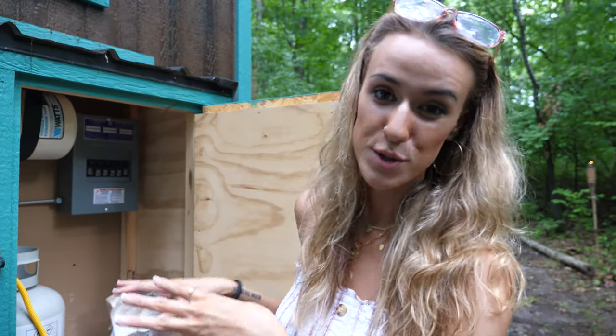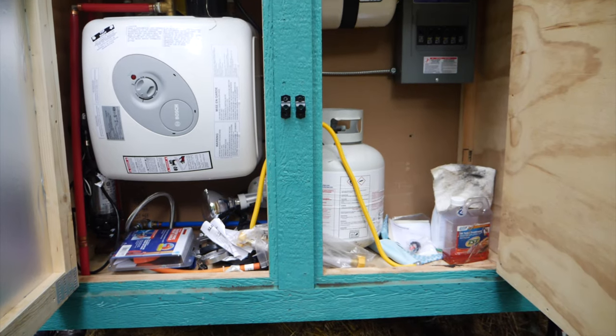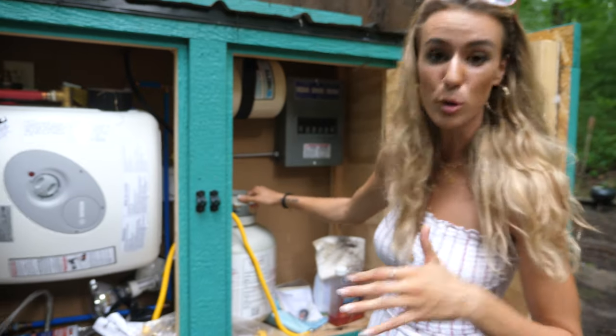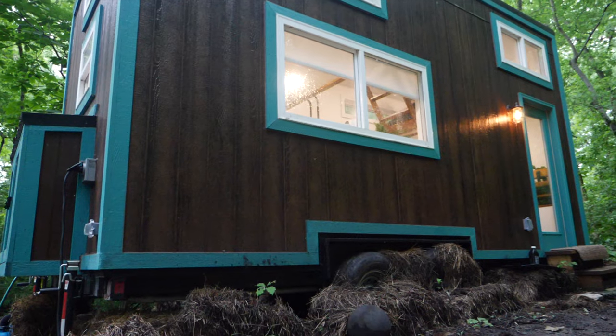This area usually isn't my favorite thing about a tiny home, but it's necessary. For all you tiny house nerds out there, this is the utility area — you have a Bosch instant hot water heater, a 20-pound propane tank, and a fuse box.